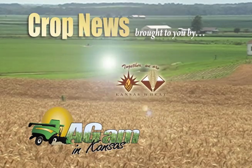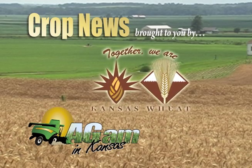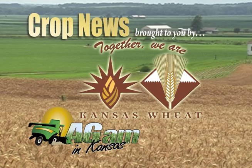Crop News, brought to you by the Kansas Association of Wheat Growers and Kansas Wheat Commission. Together we are Kansas Wheat.